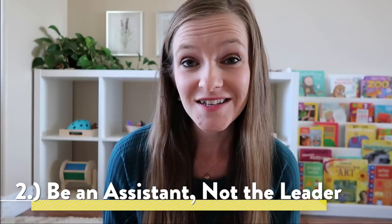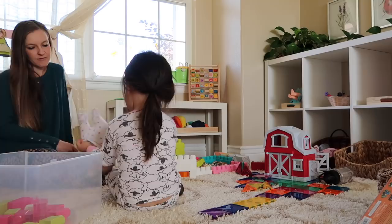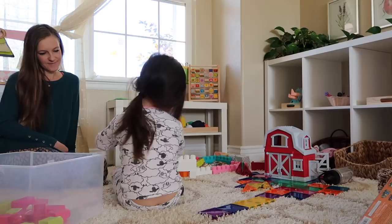My second tip is to be an assistant, not the leader. If you are sitting down and playing with your child, you really want to take on the role of an assistant. You're not directing what's happening and giving all of the ideas — you're physically sitting back and letting your child take charge. If your child initiates some sort of interaction with you, like looking up and asking you to do something, that's okay. But try to make sure whatever involvement you have is always child-initiated. You are not the one constantly jumping in and interrupting.